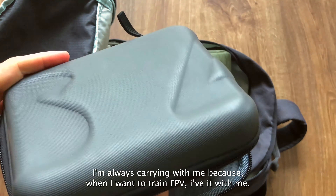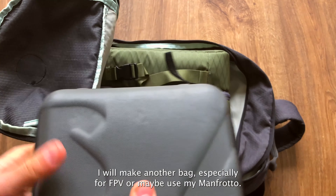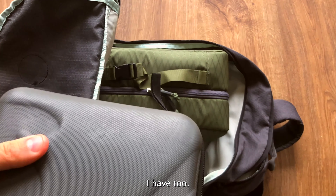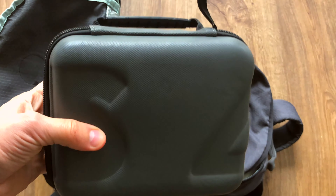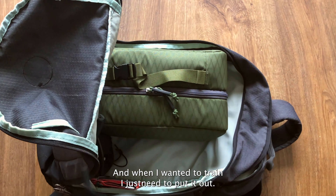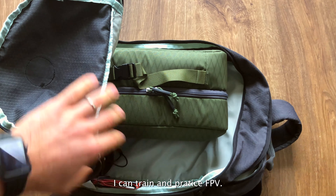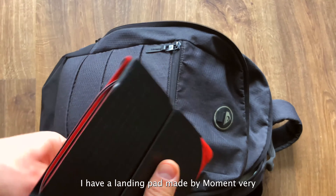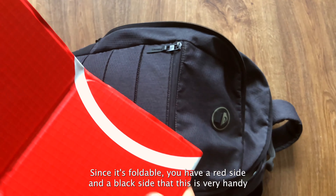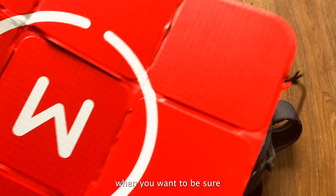I have extra cases. The first one here is where I've put my DJI remote for FPV. I'm always carrying it with me because when I want to train, that's very practical. I'll make another bag especially for the FPV, or maybe a bigger one. But the remote fits in this case, and I just need to take it out, start my laptop, and I can practice FPV.